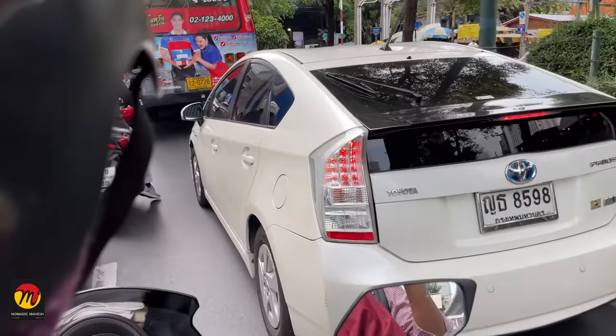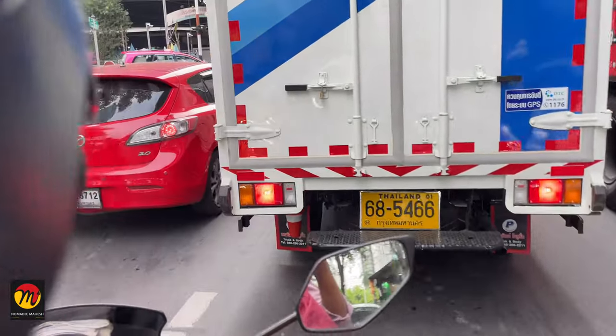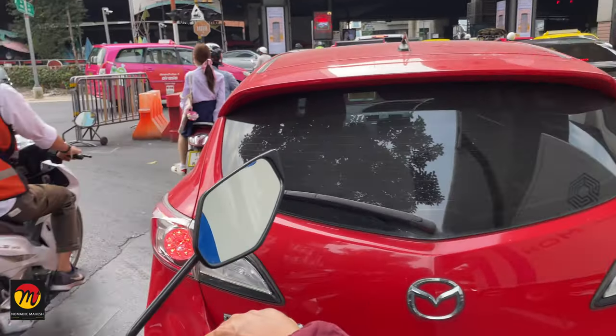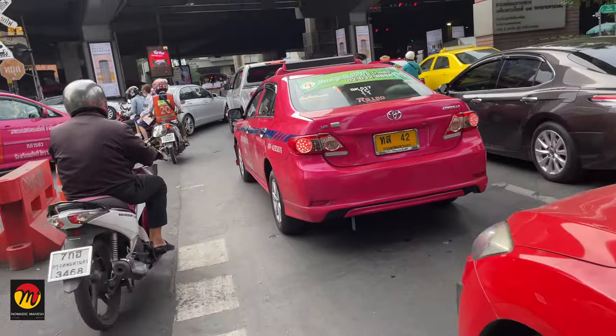Next are bike taxis. These are the best option to go anywhere quickly in Bangkok's busy traffic. They are also super fast with rash driving. I took a bike taxi once and decided not to take one again in Bangkok — the driver scared me a lot by driving crazily through small gaps.